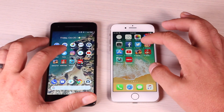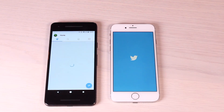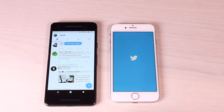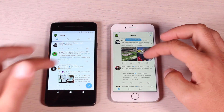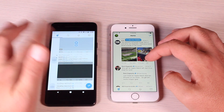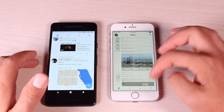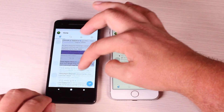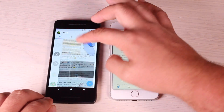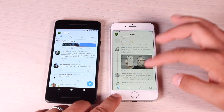Next up is Twitter, using the stock Twitter app. Here once again the Pixel 2 comes out ahead over the iPhone 8. The iPhone 8 seems to scroll a little slower than the Pixel 2. You can see how fast and smooth the Pixel 2 scrolls versus scrolling on the iPhone 8.